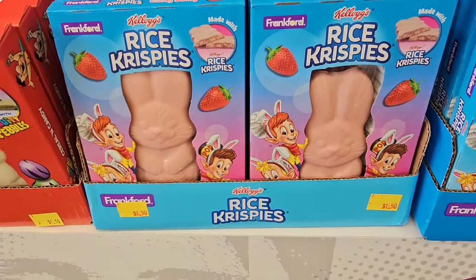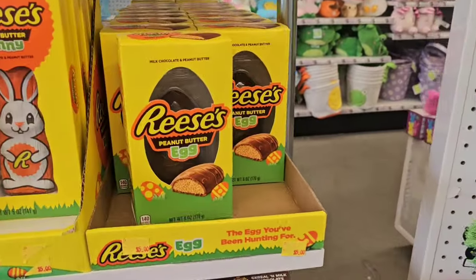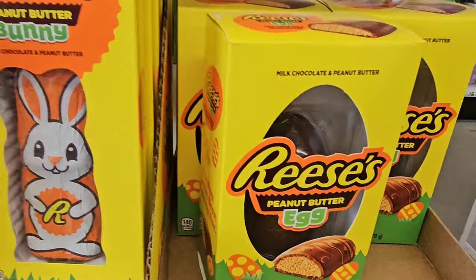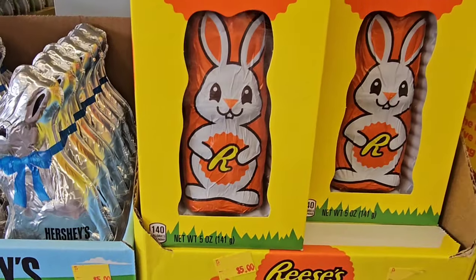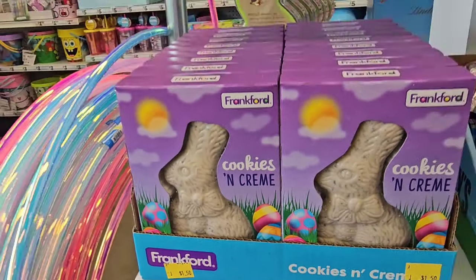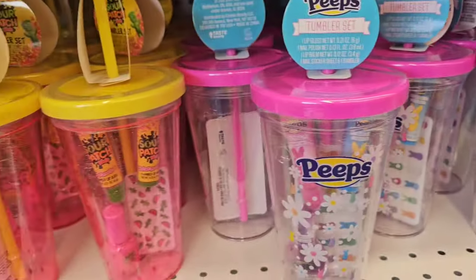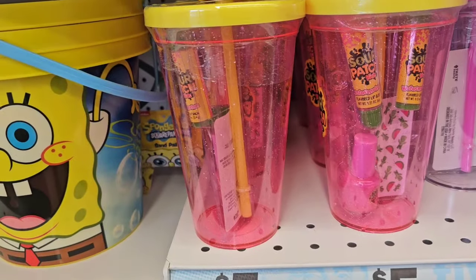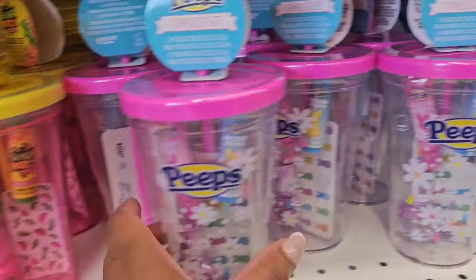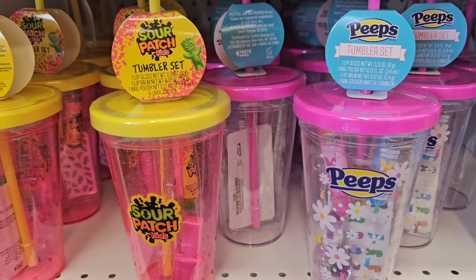I've seen the strawberry rice crispy treats, the fruity pebble ones, even the chocolate rice crispy treats, and these are $1.50 here. For five dollars they have this big Reese's egg, a Reese's bunny, and Dollar Tree is even giving us Frankfort this year so I think they're winning on candy. We have a lot of nieces — they're getting a reusable tumbler filled with lip balms, nail polish, and nail stickers. I'm seeing Peeps and sour patch so that's pretty cool.